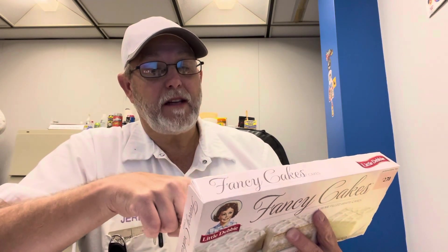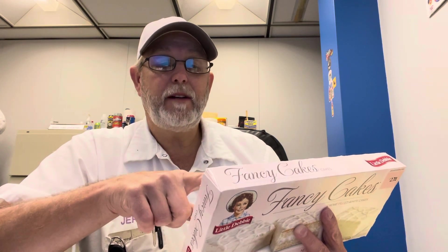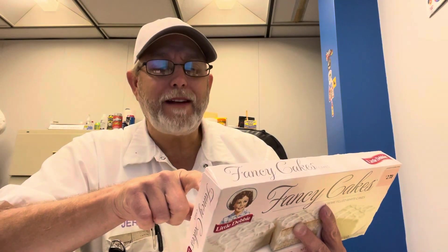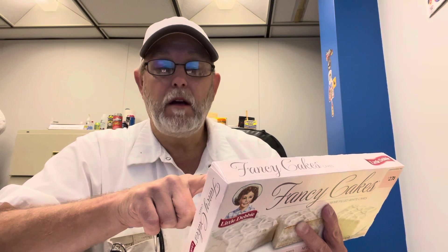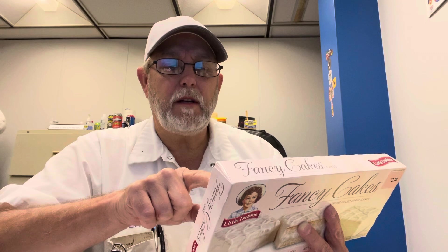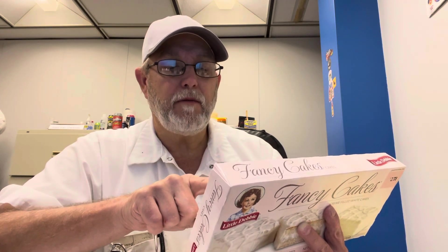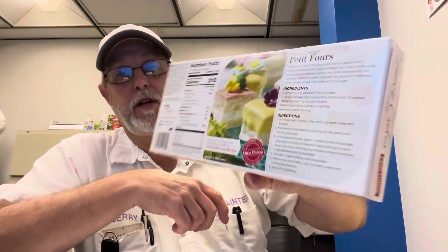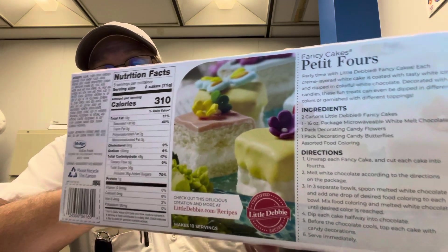Says Fancy Cakes, Petite 4s. Party time with Little Debbie — Fancy Cakes. Each cream layered white cake is coated with tasty white icing and dipped in colorful white chocolate, decorated with candies. These fun treats can even be dipped in different colors or garnished with different toppings, giving you an idea of what you can do with these — you can even fancy these things up even more.